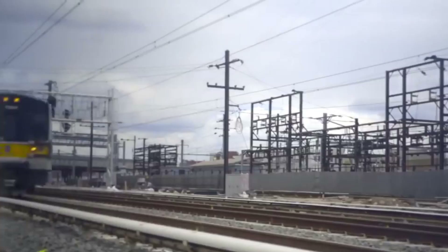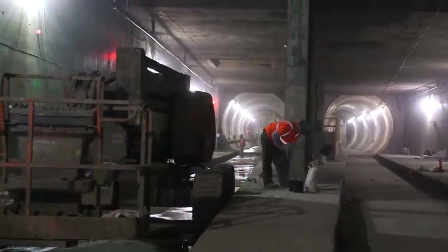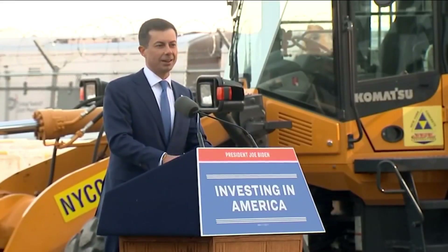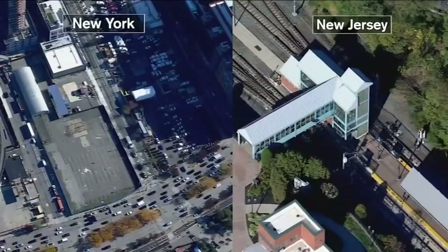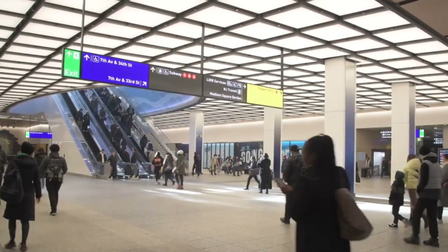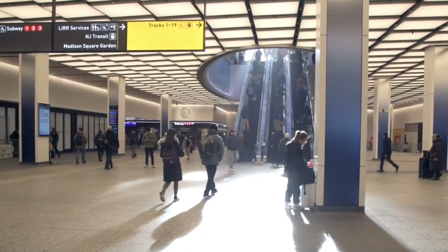It's especially important because the old tunnels were damaged by Hurricane Sandy, so fixing and improving them is necessary. People are excited to see how this project will make travel and business better in this important area, and they're also wondering if it will be successful.